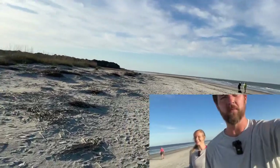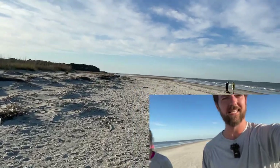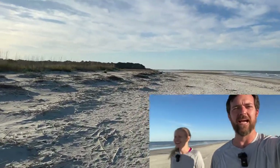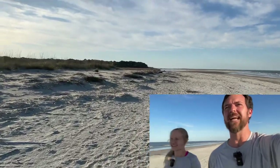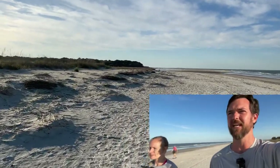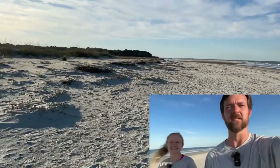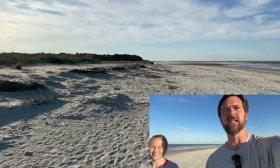We came out here hoping to be here at high tide, but I think it's not quite high yet. It is pretty high — look, there's still sand connected. We were hoping it would be an island out here. I think by the time we leave it will be, because the tide's coming in, but for now you can just walk out real clearly.